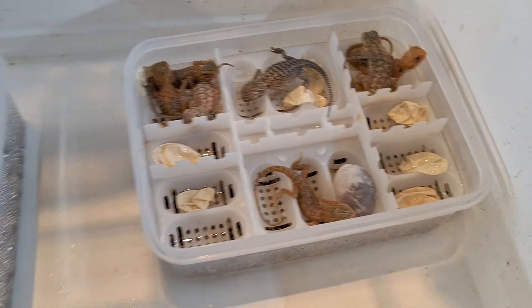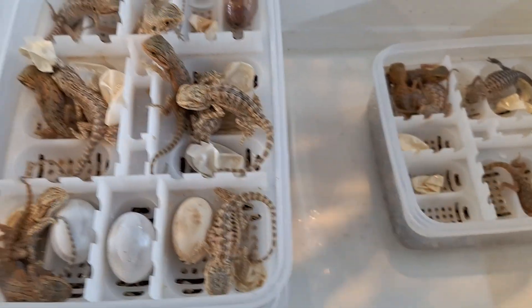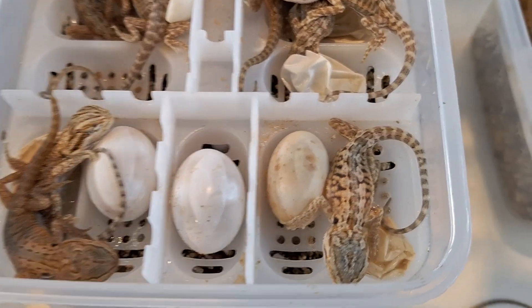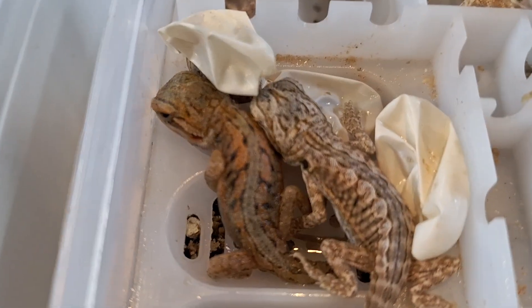I'll open one of these others up so we can have a look. Ready to rock and roll, with a few dud eggs. I generally don't take out the bad ones - I just leave them in there. They're good eggs, they'll generally hatch. Nice patterns on that one, and a few nice ones there, including a translucent.